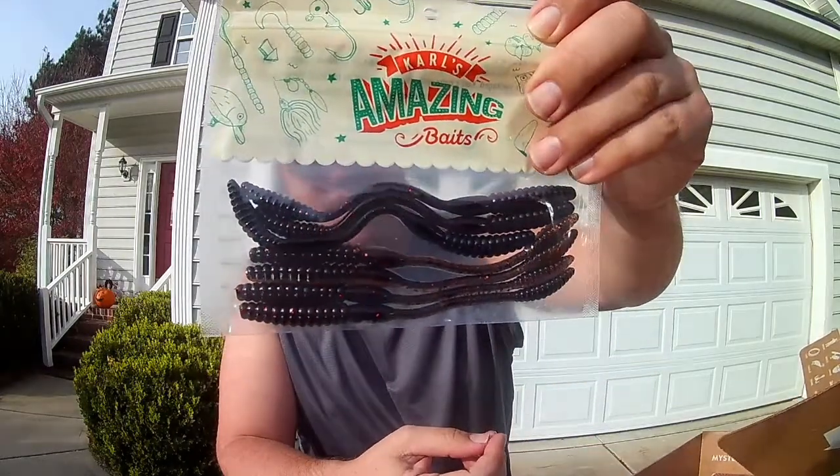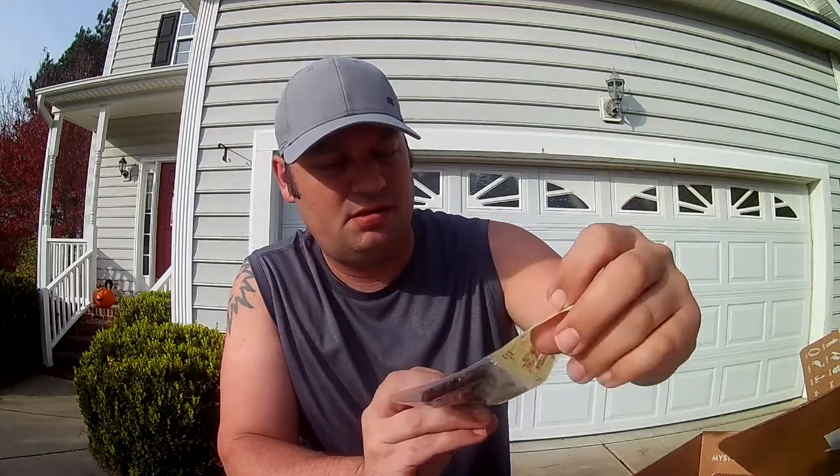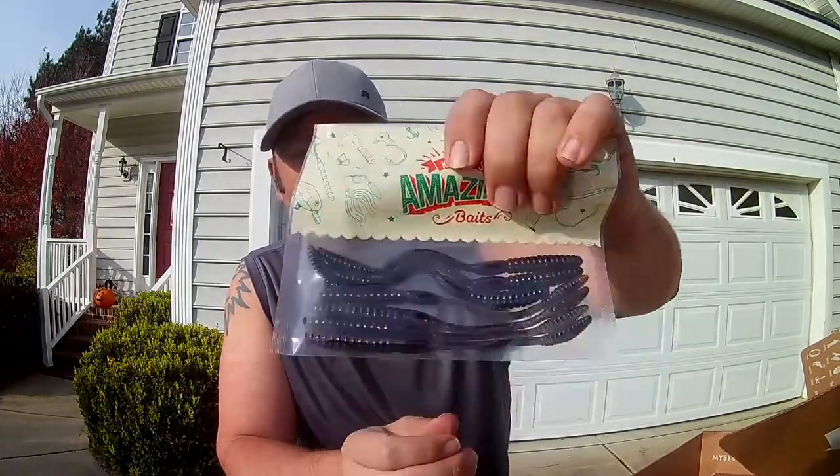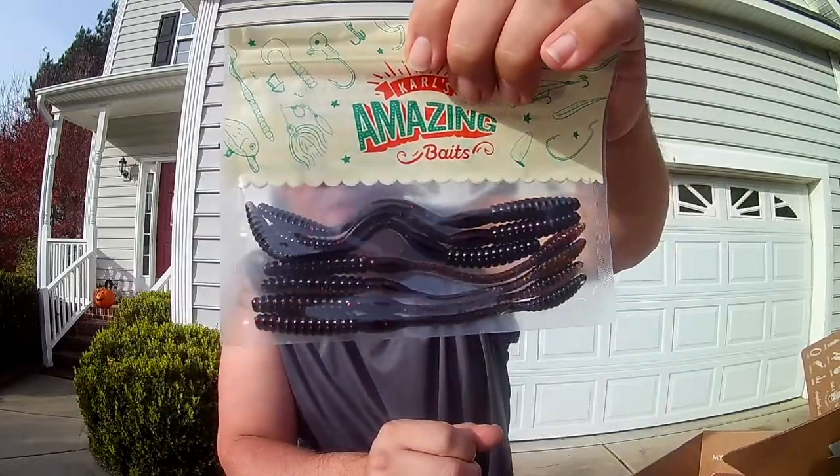Next up: Carl's Amazing Baits flicker worm. It looks to be a red — almost like a blood red with flake in it. There are seven in here and they appear to be a seven-inch worm.